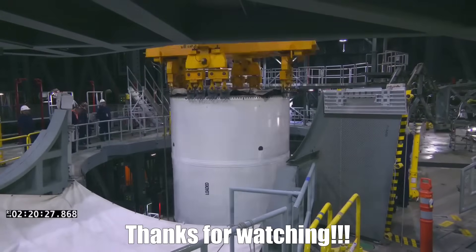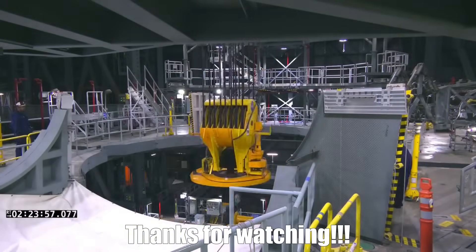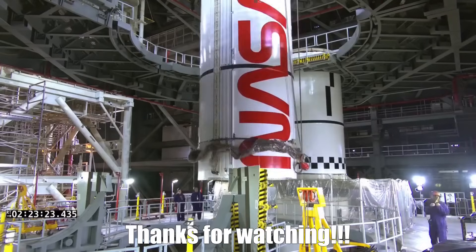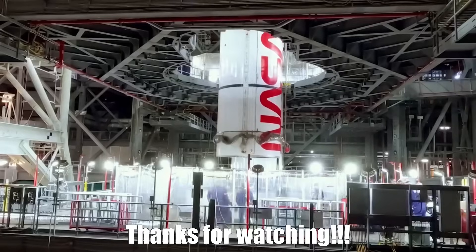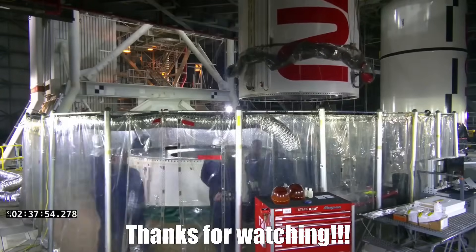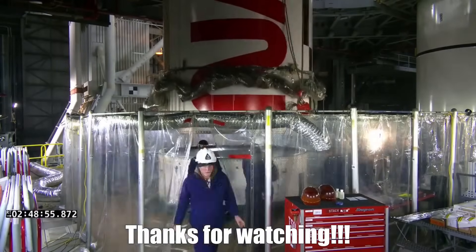Thanks as always for watching. Click on the like button if you found this video informative. While we watch solid rocket booster stacking progress, we'll also be watching to see in the next few weeks about disclosure of that work-to-date for Artemis II that was teased at the Spacecom Expo.